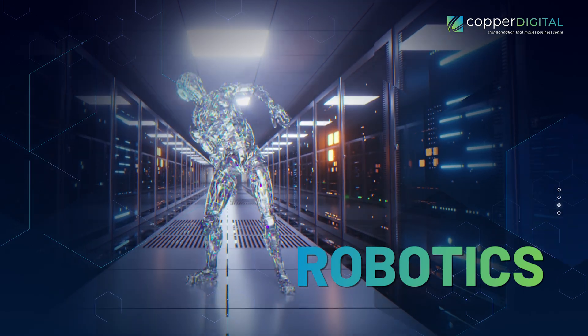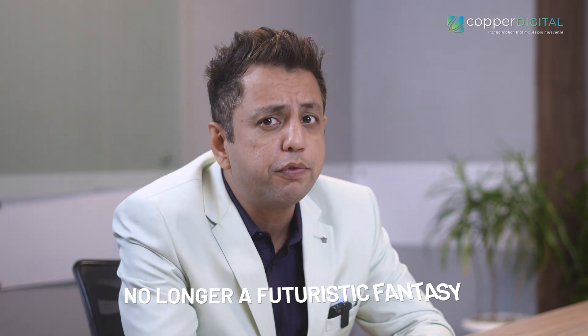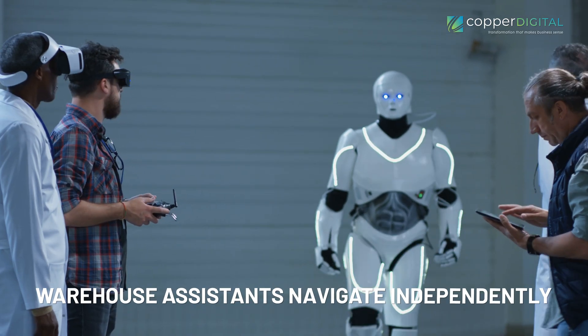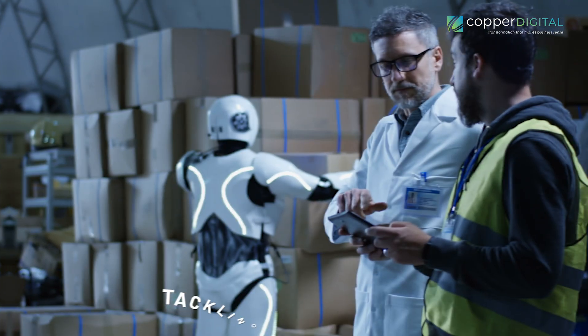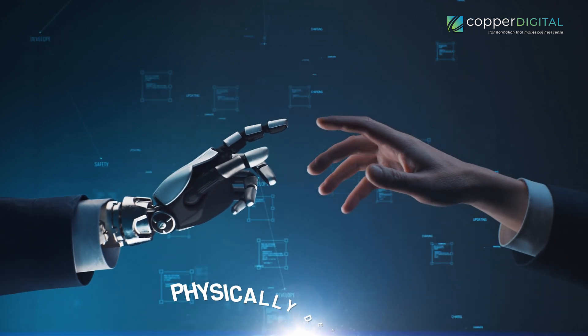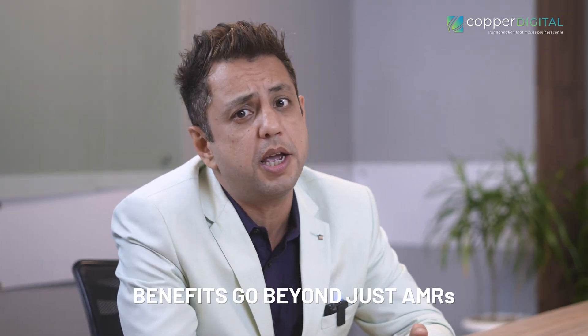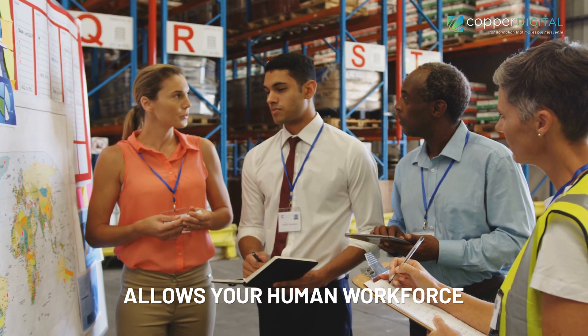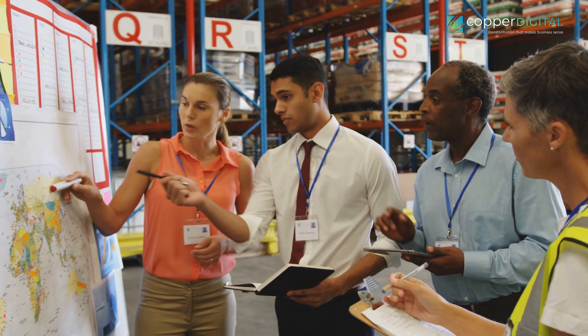Next, we have robotics — a tech that's no longer a futuristic fantasy. It's the driving force behind a rapidly evolving supply chain. At the heart of this revolution are autonomous mobile robots, or AMRs. These nimble warehouse assistants navigate independently, tackling repetitive tasks like picking and storing inventory. This frees up human workers from physically demanding and often error-prone activities. But the benefits go beyond just AMRs. Robotic process automation tackles the back-office burden, automating data entry and order processing.